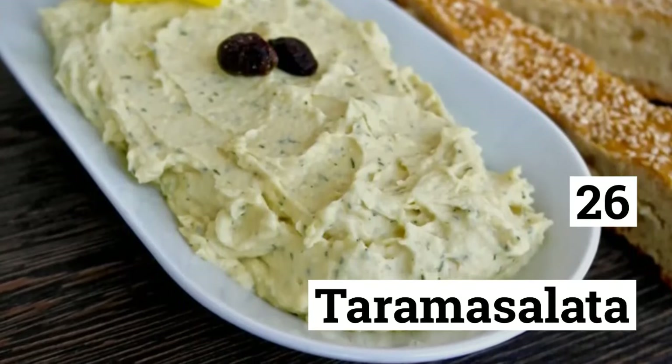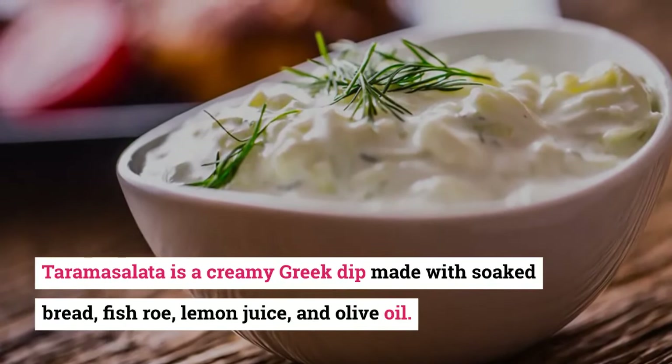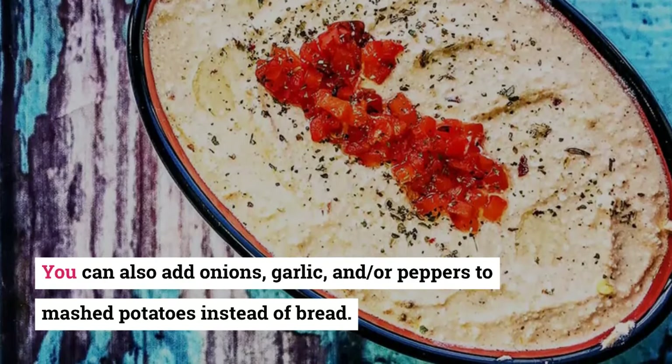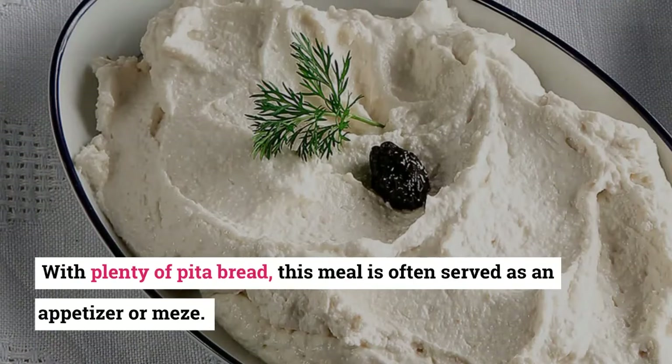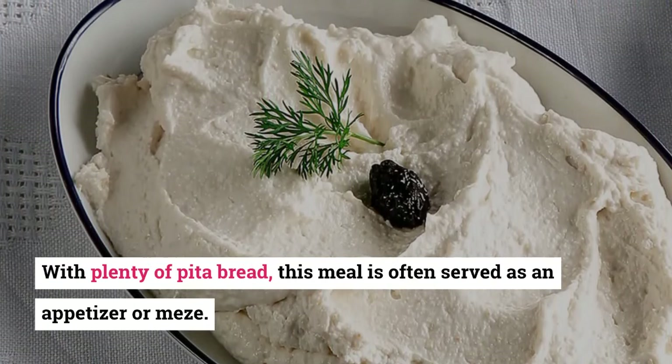26. Taramosalata. Taramosalata is a creamy Greek dip made with soaked bread, fish roe, lemon juice, and olive oil. You can also add onions, garlic, and/or peppers to mashed potatoes instead of bread. With plenty of pita bread, this meal is often served as an appetizer or mezze.